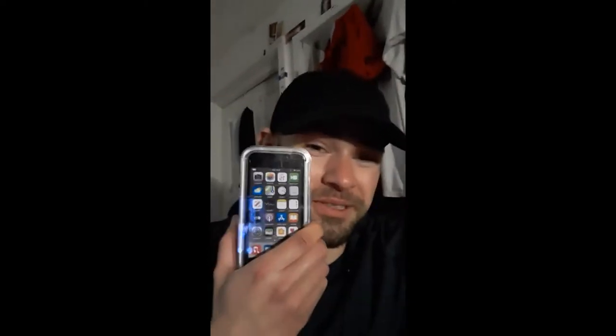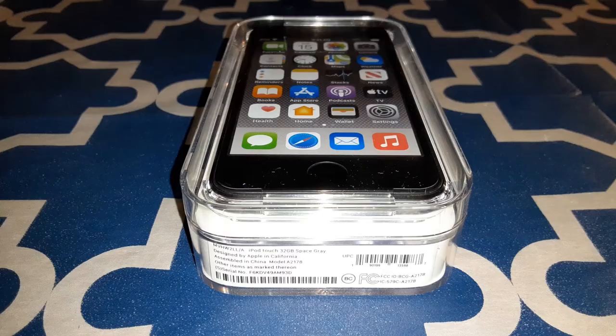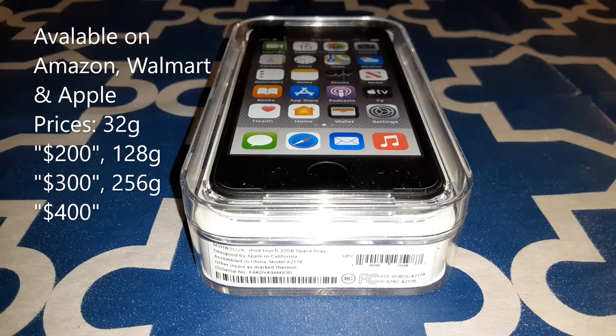Let's go through all the specs real quick. You can pick this up at Walmart, Amazon, or Apple.com — I'll leave the links in the description. The prices range from $200 to $400: the 32GB version is $200, the 128GB version is $300, and the 256GB version is $400. It's available in six different colors: space gray, gold, silver, pink, blue, and red — aka Product Red.